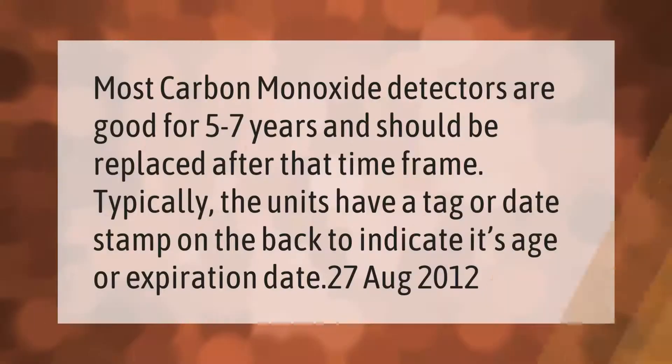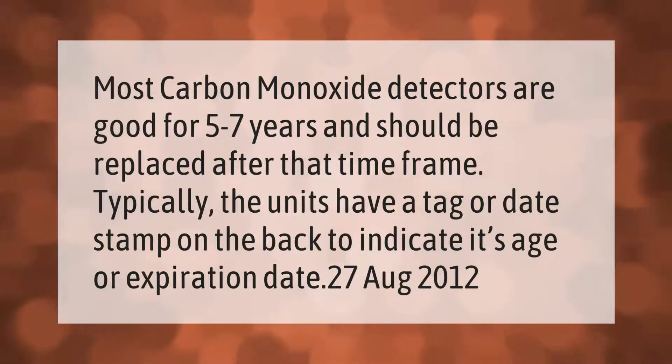Most carbon monoxide detectors are good for five to seven years and should be replaced after that time frame. Typically the units have a tag or date stamp on the back to indicate its age or expiration date.